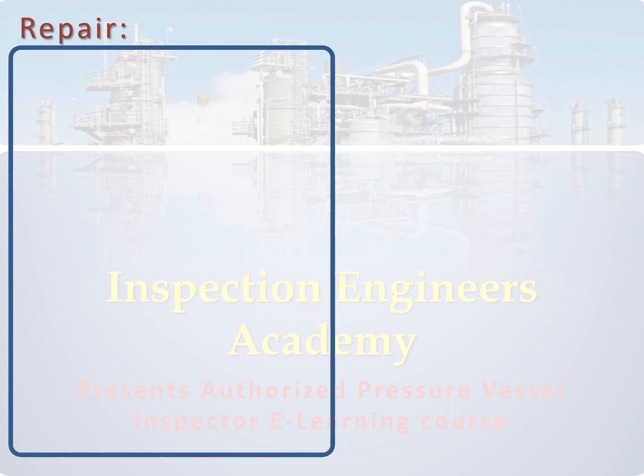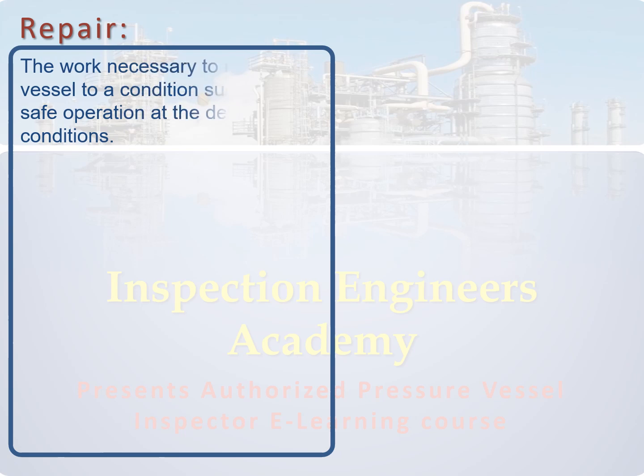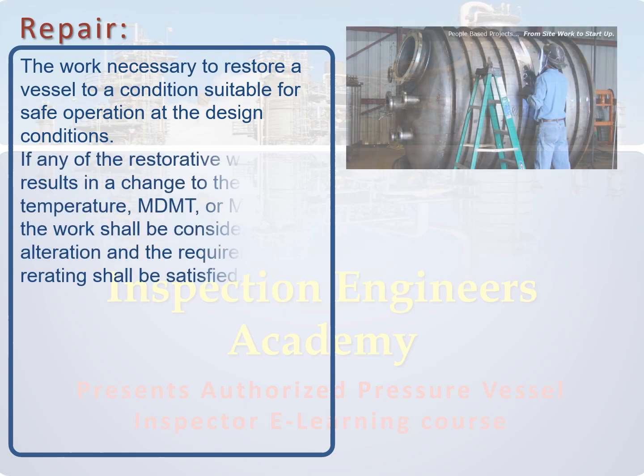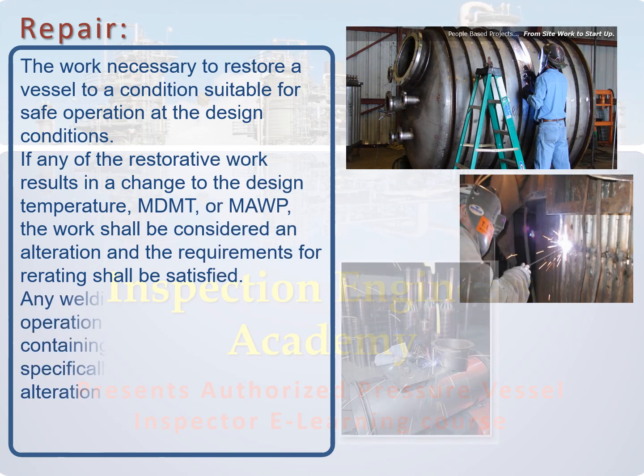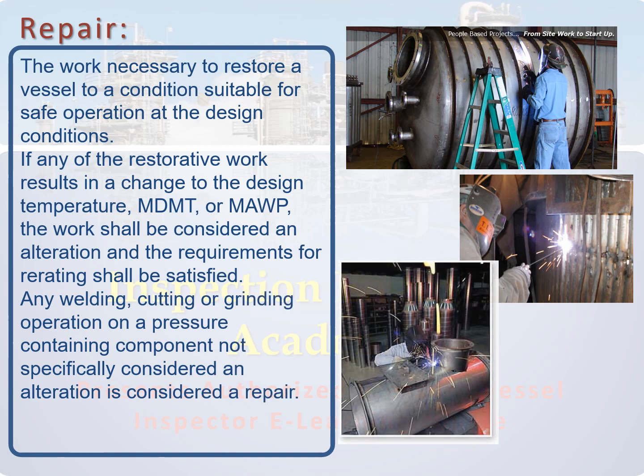Furthermore, the meaning of repair of a pressure vessel is the work necessary to restore a vessel to a condition suitable for safe operation at the design conditions. In other words, any welding, cutting, or grinding operation that will not affect the pressure containing capability or the design conditions will be considered as a repair, not alteration or re-rating.